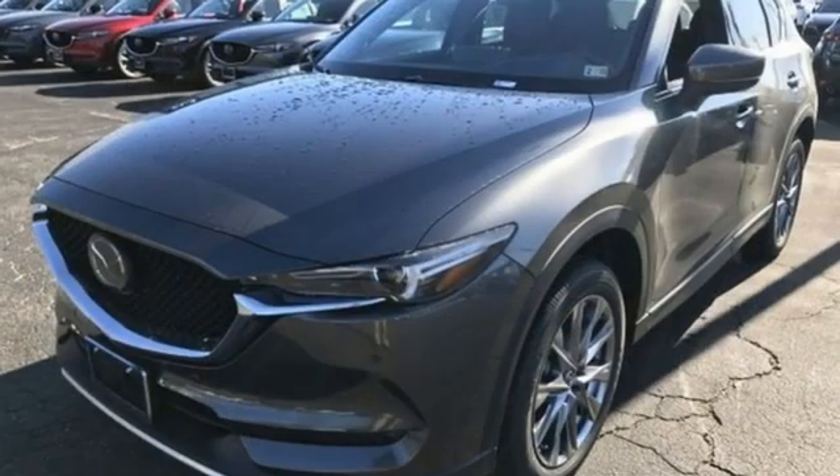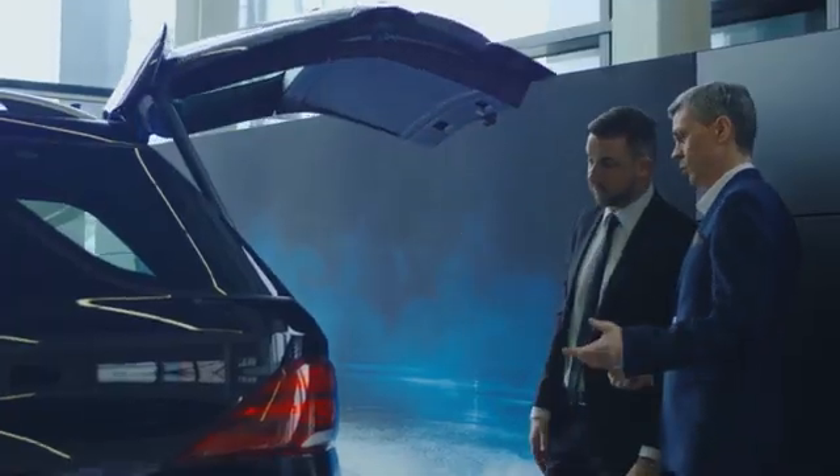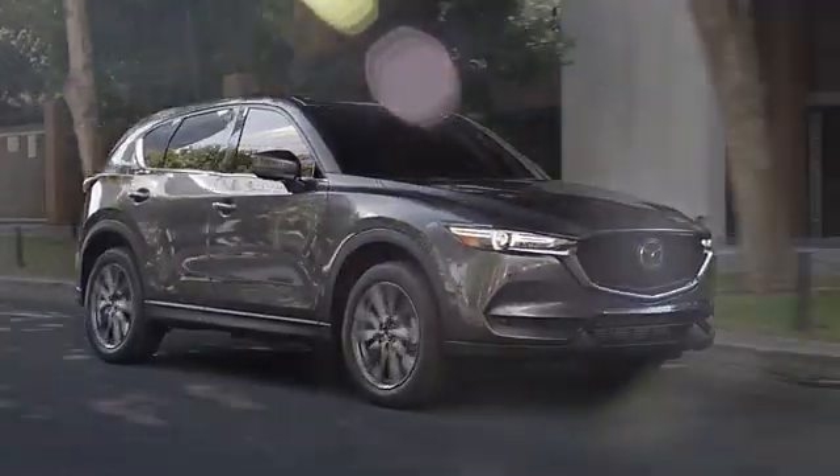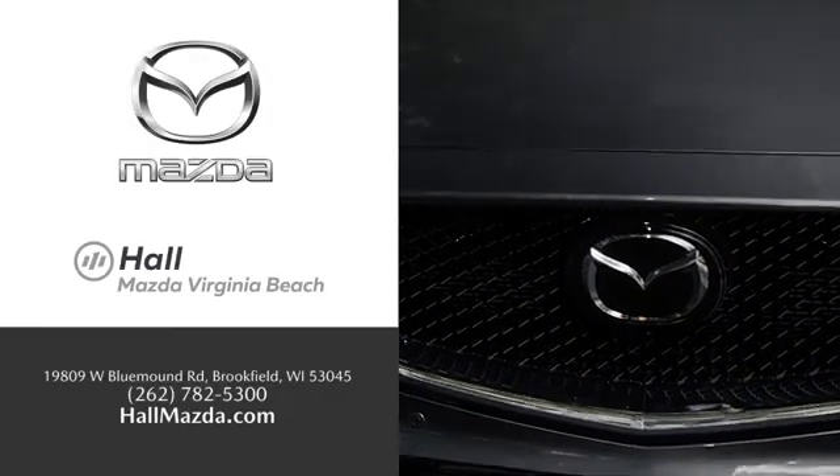For all the things that drive you, there's Mazda. See for yourself when you take it for a test drive. Exceptional customer service and a wide range of new Mazda models — find what you're looking for at Hull Automotive.